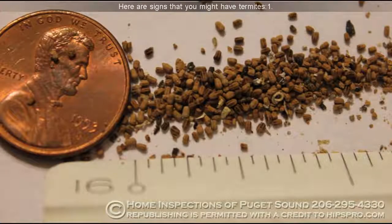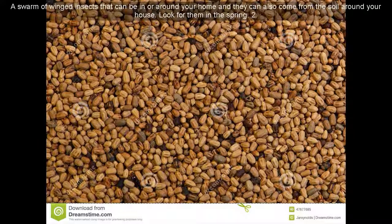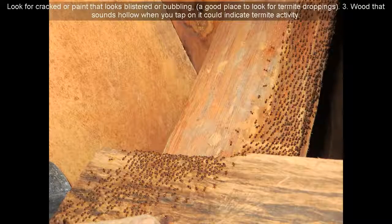Here are signs that you might have termites. 1. A swarm of winged insects that can be in or around your home — they can also come from the soil around your house. Look for them in the spring. 2. Look for cracked paint or paint that looks blistered or bubbling — a good place to look for termite droppings.